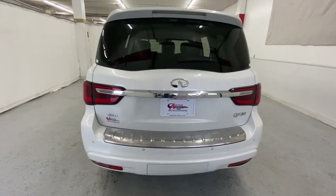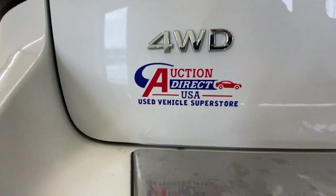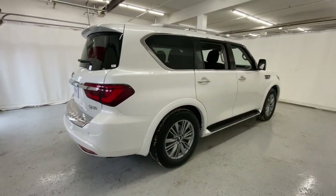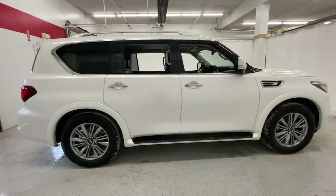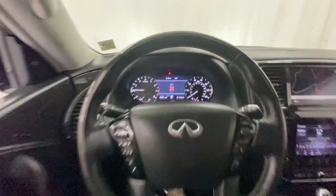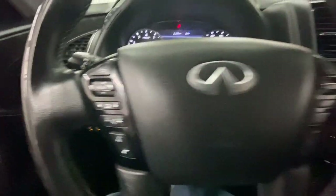These are just some of the great options this vehicle comes with: sun moonroof, navigation system, keyless entry, power liftgate, premium sound system, satellite radio, remote engine start, four-wheel drive, heated mirrors, and power passenger seat.